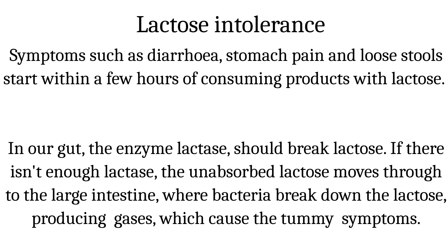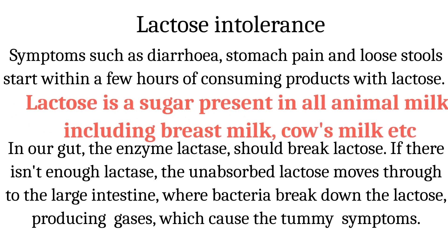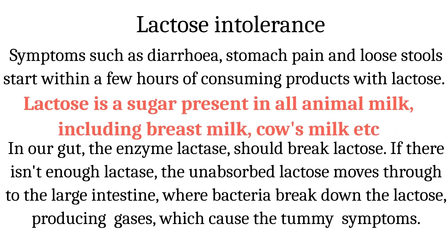In our gut, the enzyme lactase should break lactose down into glucose and galactose, which are then absorbed. If there isn't enough lactase, the unabsorbed lactose moves through to the large intestine, where bacteria break down the lactose.